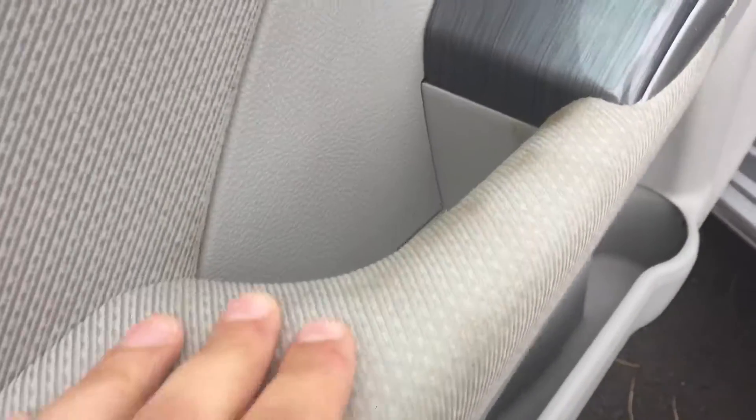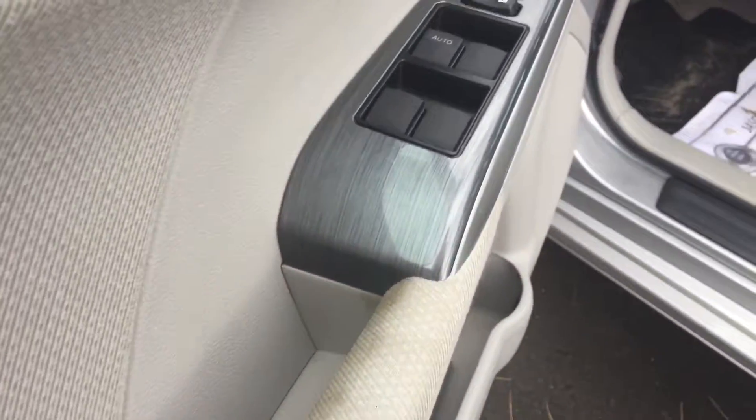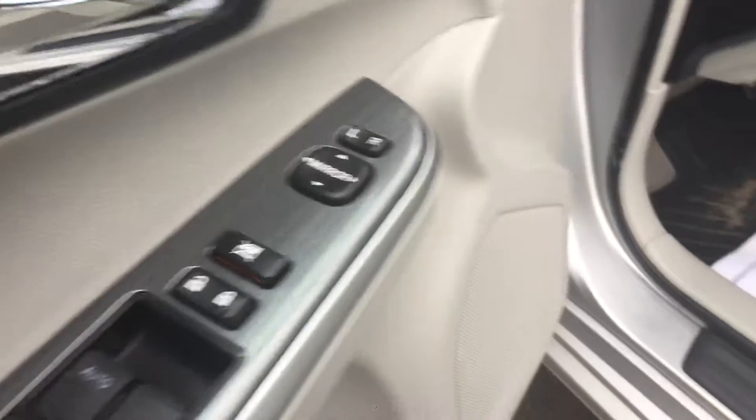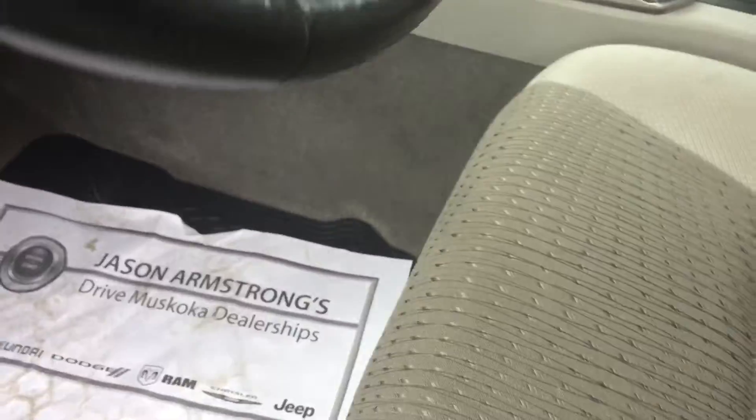I've noticed there is a little bit of discoloration here. It could just be mud on the fabric that can be cleaned off, but it is grey fabric throughout. Power windows, mirrors and locks. Power seat as well. We do have nice winter mats throughout the vehicle.